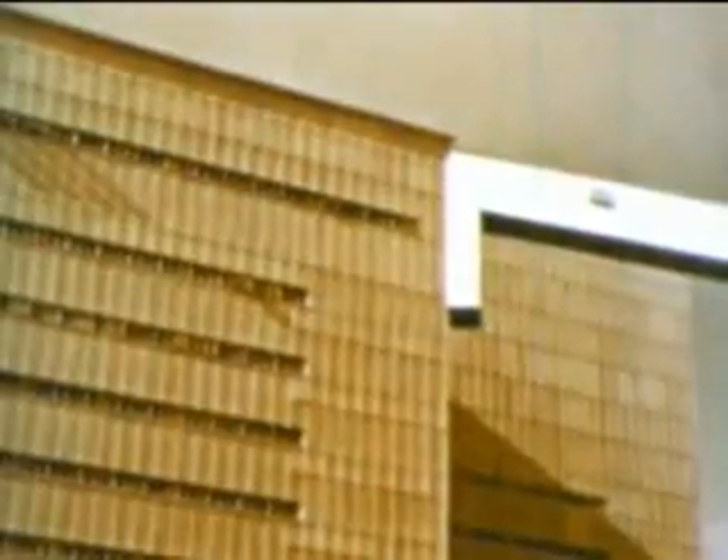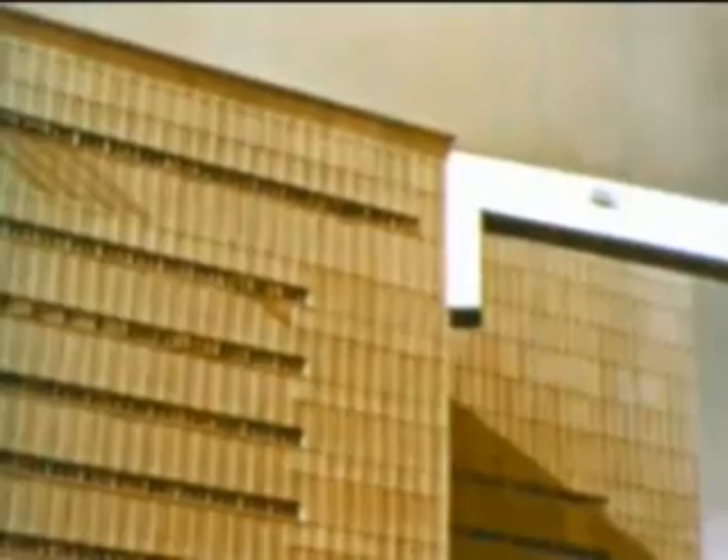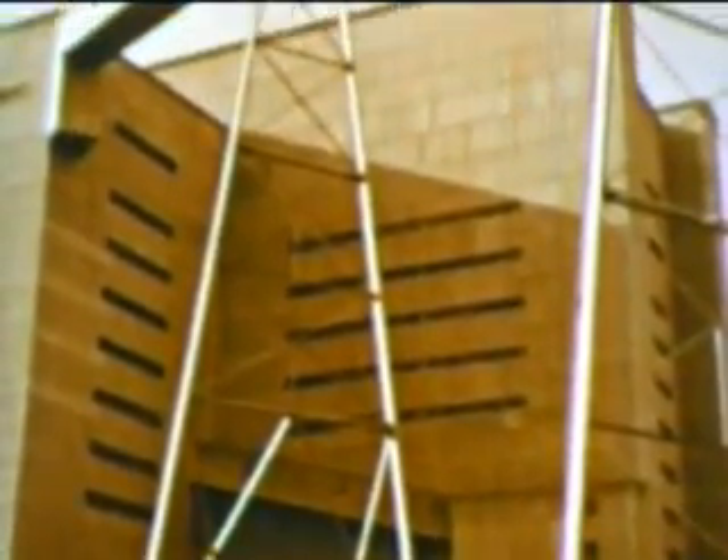Twelve stories tall, this is the world's largest asbestos mill, equipped with the most modern refining machinery. Remarkably dust-free, performing every operation of an asbestos mill on a grand scale, with extreme precision.